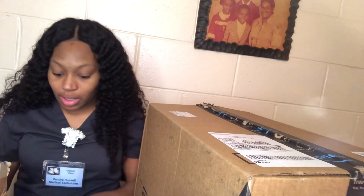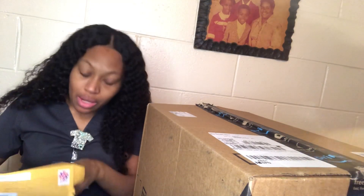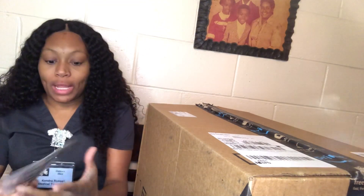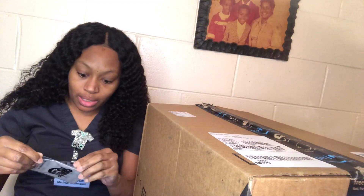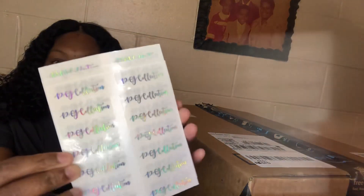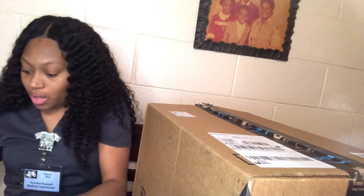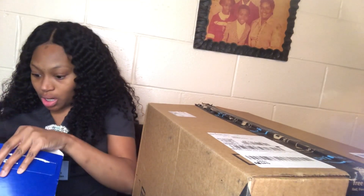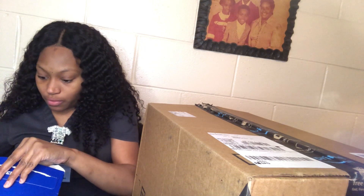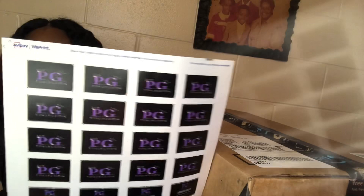And then this is my thank you card — I have to cover my discount code, but this is what my thank you card looks like. I also got some labels. I ordered these labels from Rainbow Labels on Etsy. This is what they look like. I also ordered more labels — I won't be using the ones at the bottom, I'll just be using the ones at the top.